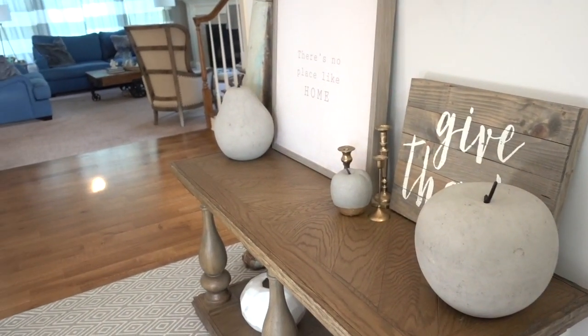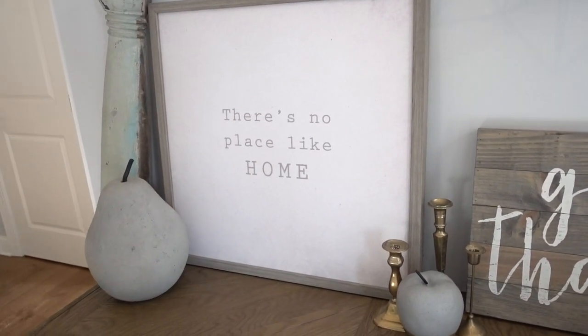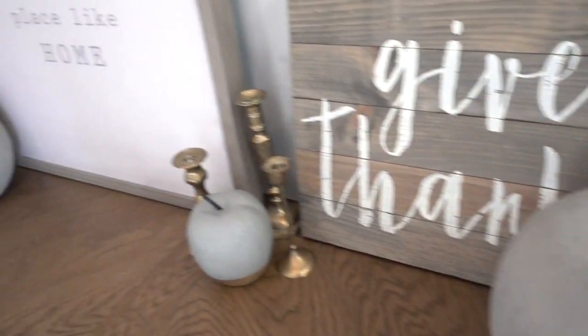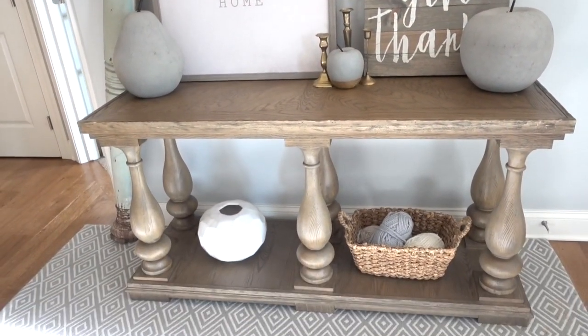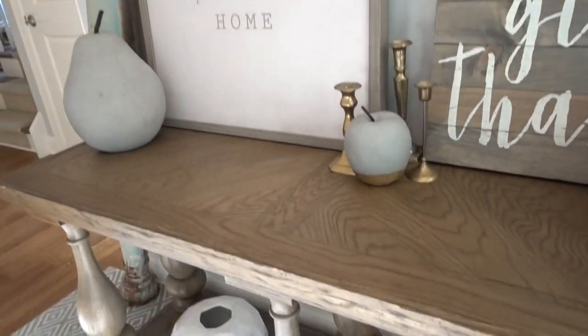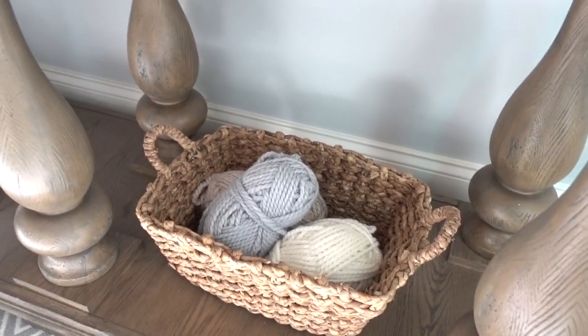When you first enter our home you'll be greeted by our entryway table. This year I decided to replace all of my fall decor — I'm skipping Halloween and keeping it really simple. I found these amazing concrete apples and pears at HomeGoods; they were missing their stems so I got them for a steal. Steven went out and found some twigs, we spray painted them black, and made them look just like new. I also found a 'give thanks' sign at HomeGoods. I just love the monochromatic look of it all. I also wound some bunches of yarn that match the color scheme, threw them in a basket — they'll stay all winter because it just adds a cozy touch.